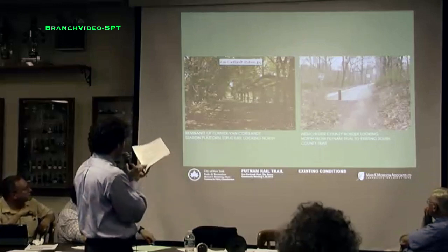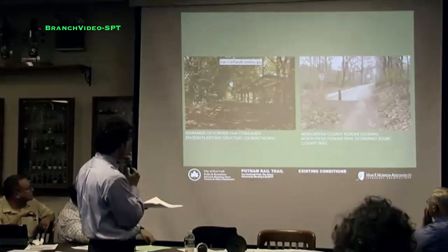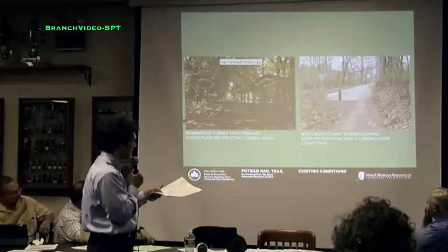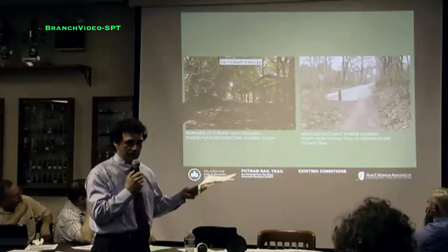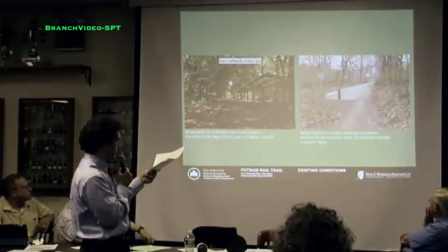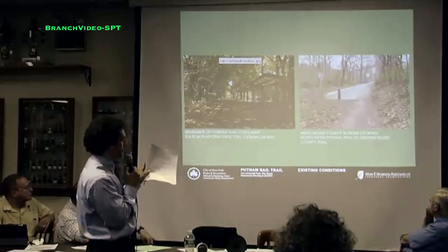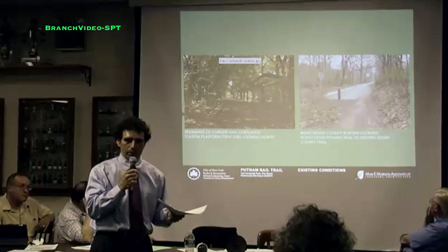On the left slide, going back towards the parking lot, there's the old Van Cortlandt Park train station, which has deteriorated. I'll show you plans to help enliven that structure. On the right, that's all the way at the northern end at the county line where the greenway continues through Westchester County as a paved asphalt greenway. Although we are proposing pavement, we hope to enhance the character and make a more intimate experience with nature through our design.